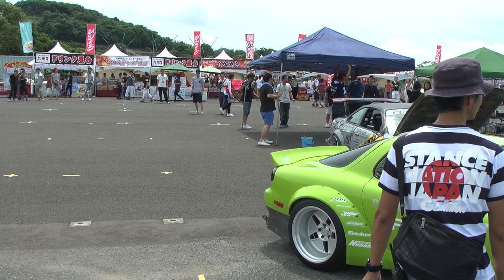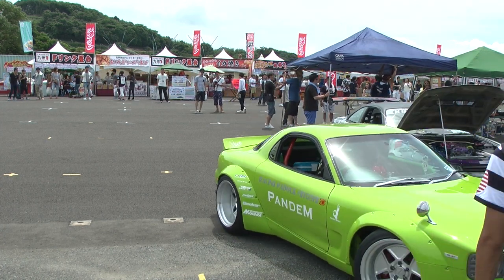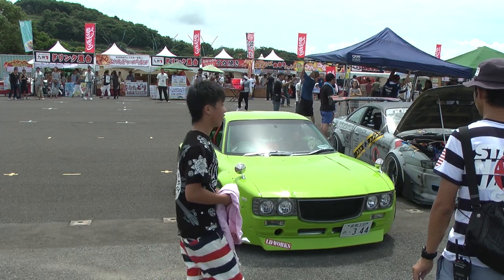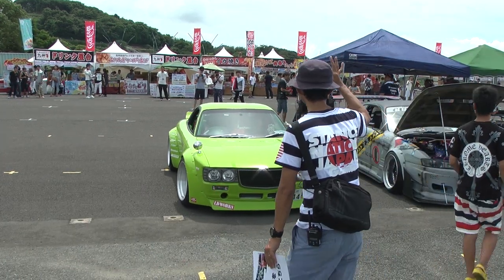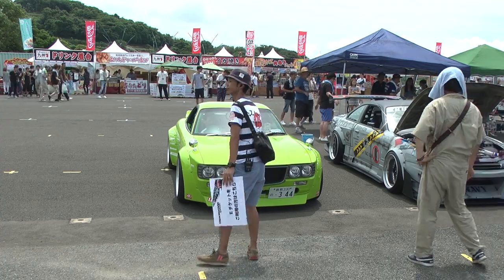The car was picked up in 2014 from an auction in Japan with only a light tune and some basic aero. Since then, the car has been through a few revisions of various amounts of Rocket Bunny clothing. You can see pictures at a couple of places including Speed Hunters.